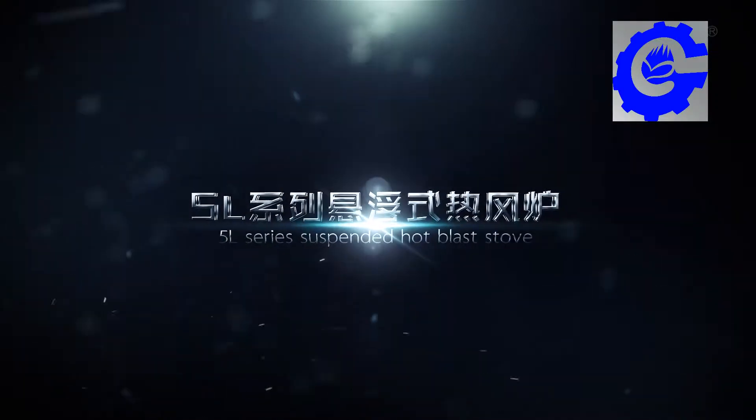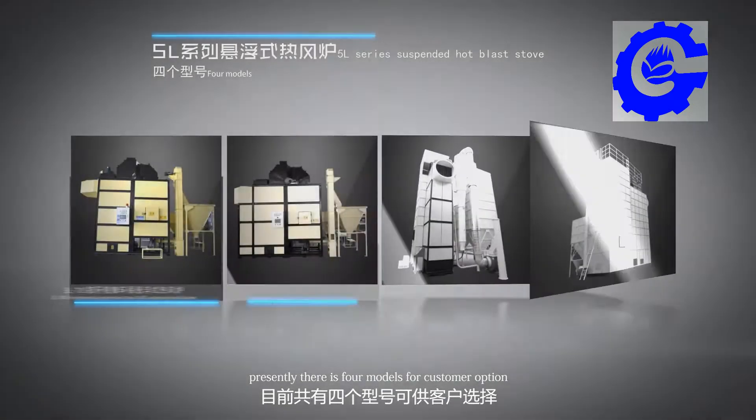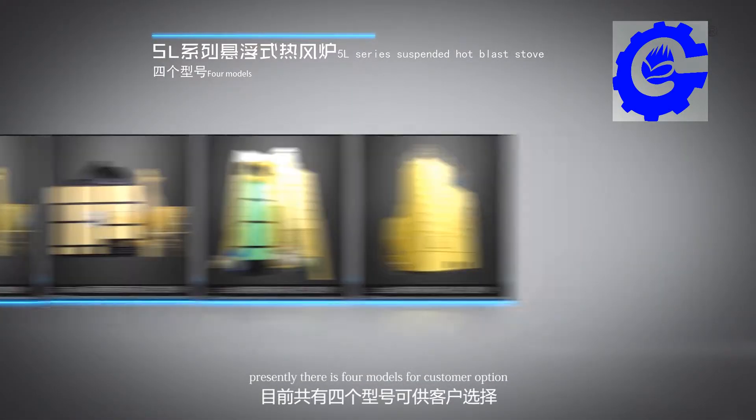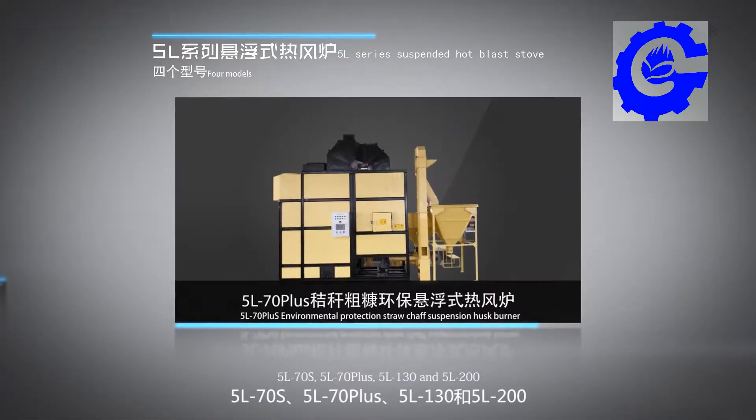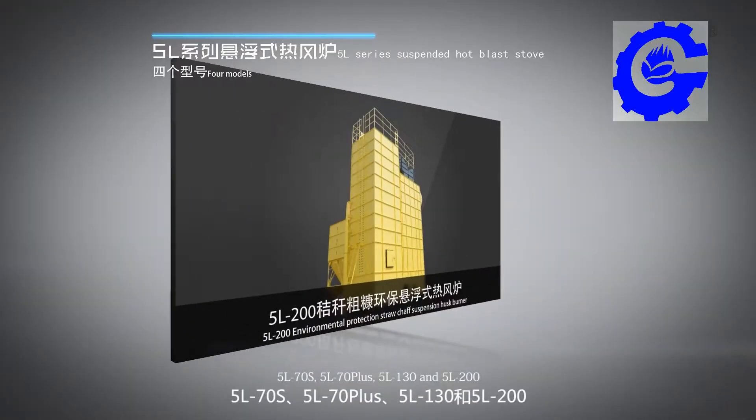5L Series Suspended Husker Burner. There are four models for customer option: 5L70S, 5L70 Plus, 5L130, and 5L200.